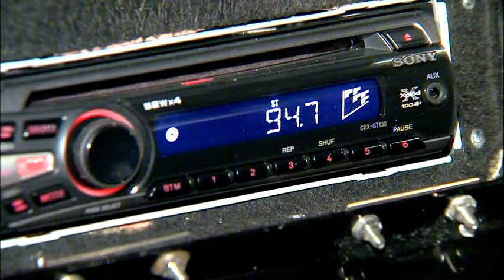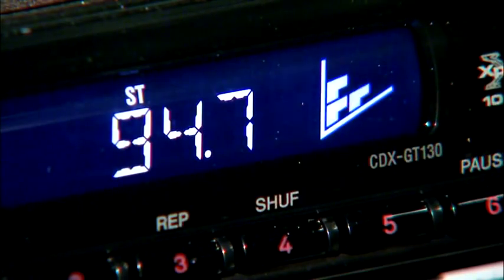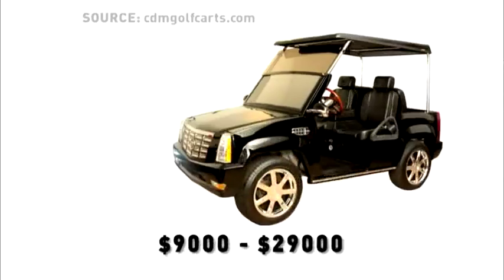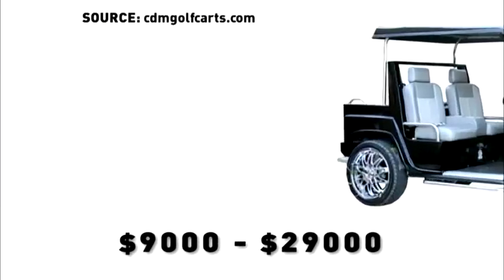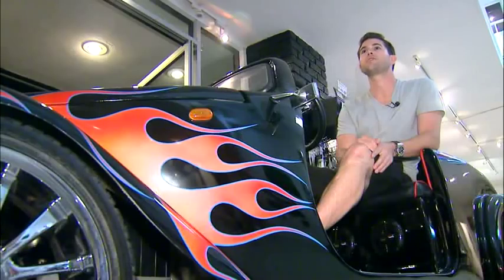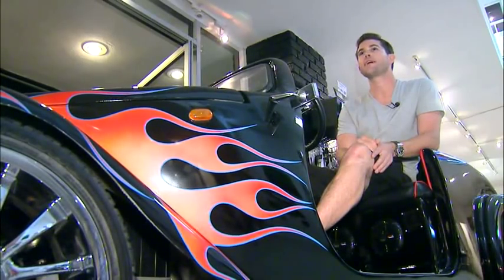And what's transportation without tunes? Anything you would like, we'll do. The souped-up street-legal cars can go up to 35 miles per hour and range from $9,000 to $29,000. They're 100% electric too — you don't have to worry about keeping gas cans in your garage. You just plug it in at any 110 outlet and you're ready to go.